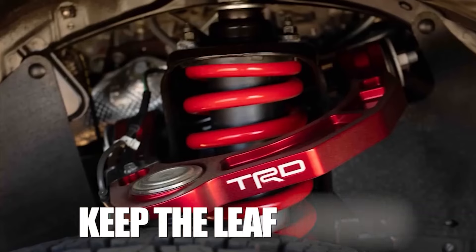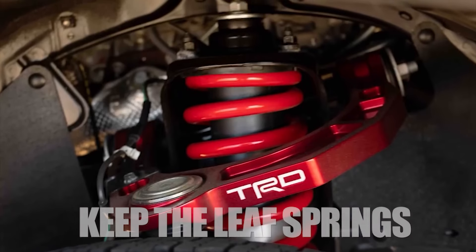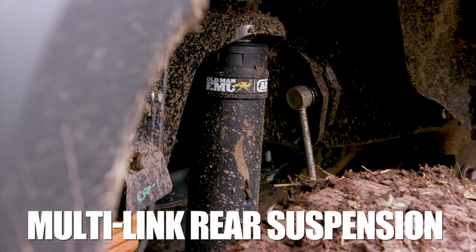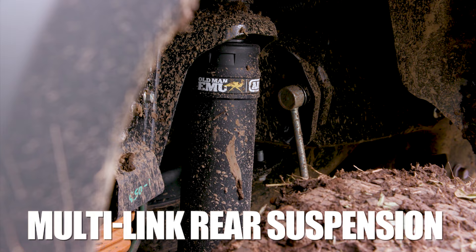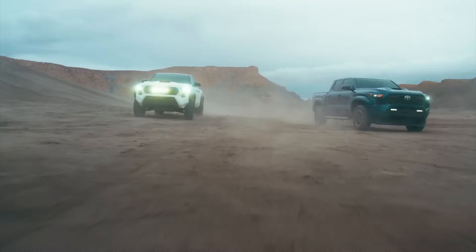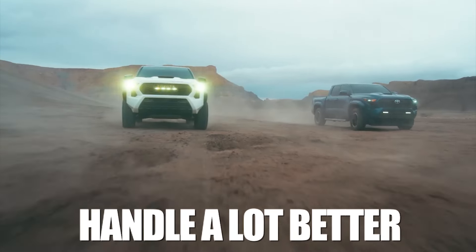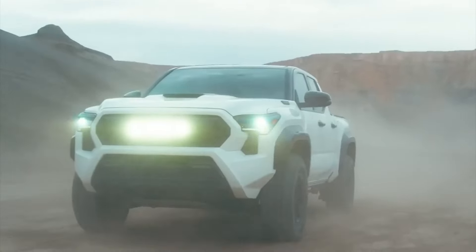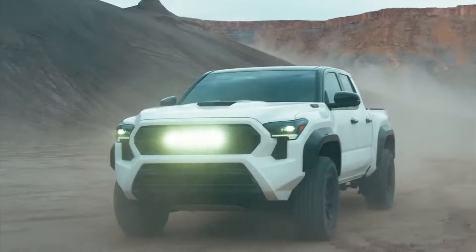The new generation will keep the leaf springs for some models, but for the more expensive versions of the truck, Toyota will implement a multi-link rear suspension, just like in the case of modern cars and SUVs. This'll make the new Toyota Tacoma handle a lot better. There'll be a huge difference between the two trucks when it comes to how they drive, so this is a clear win for the new Toyota Tacoma.